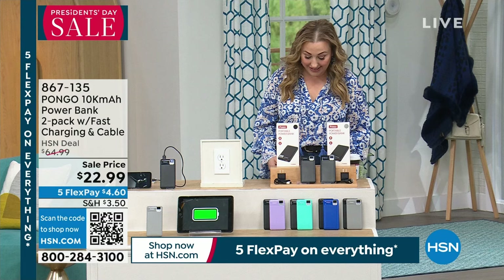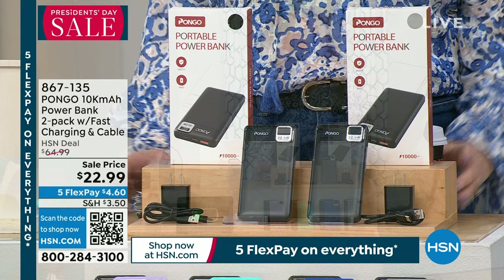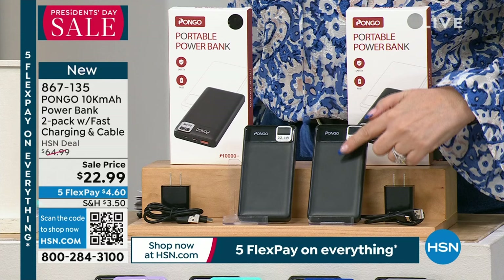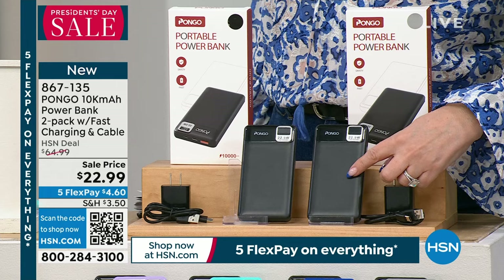We all use our cell phones, tablets, and smart watches, and when we run out of power while traveling, we need power banks. This is the best deal I've ever seen on any power bank, let alone the Pongo. Each one is 10,000 milliamps of charging power for $11 and change. When we first launched power banks at HSN it was about 4,000 milliamps for $50.